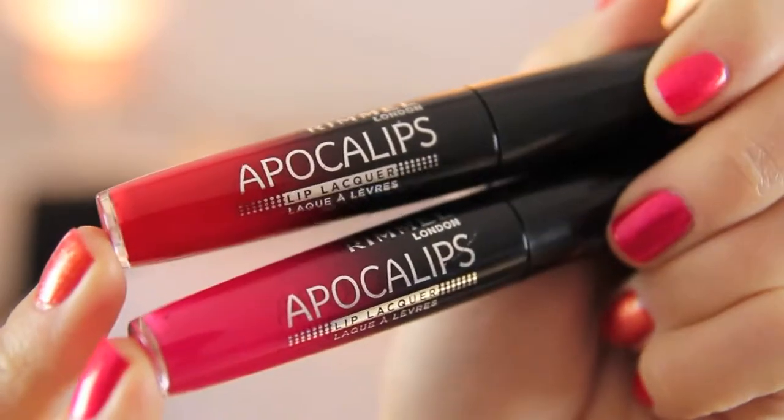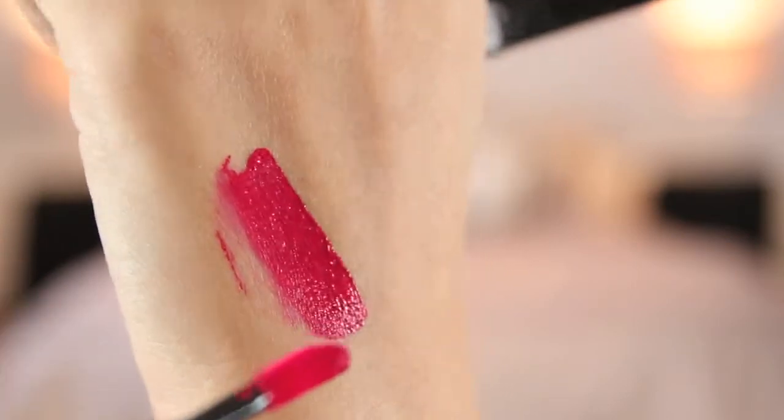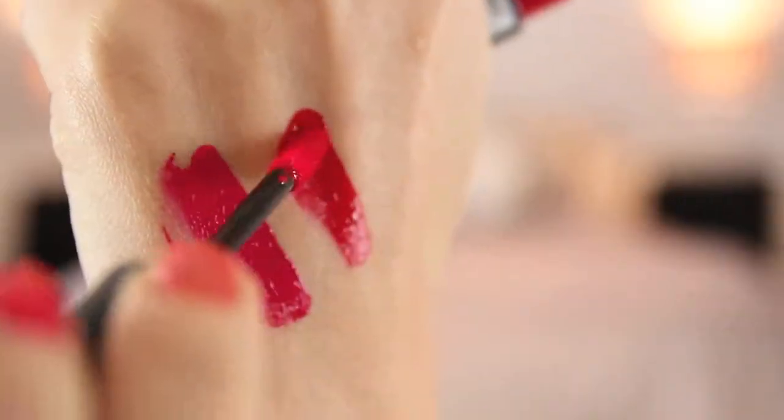As for lip products, at the moment it's got to be the Rimmel Apocalips Lip Lacquers. These are just amazing — the pigmentation is great, they stay on for ages, the finish is gorgeous. They are the kind of lip product you would expect from YSL or some really high-end brand. They have only just been released in the UK, and I believe they're going wherever Rimmel is sold in the world, but it usually takes a while — the States are usually a few months behind in terms of releases. The Rimmel by Kate Moss lipsticks are also fantastic, and the Topshop lip glosses I also love — they're some of my favourites.